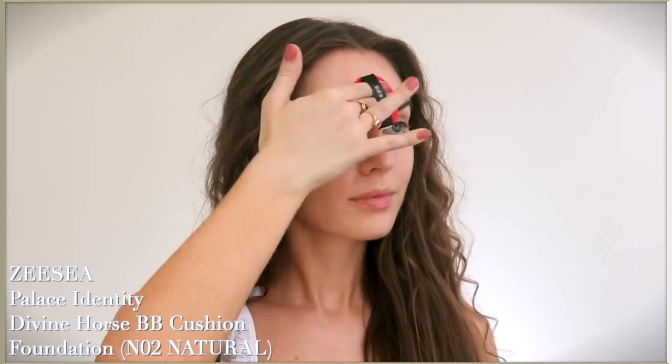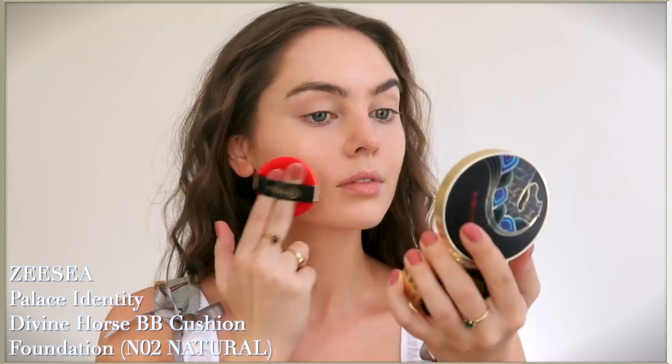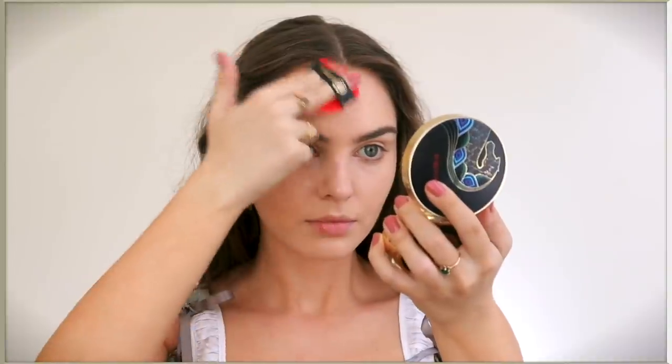This is the Divine Horse BB cushion foundation, also from ZC's Palace Identity collection. Look how beautiful this compact is. I forgot about cushion foundations - I'm so used to using a stippling brush all over the skin, but this is a really nice process. It's rich and moisturizing for long-lasting moisture to the skin.